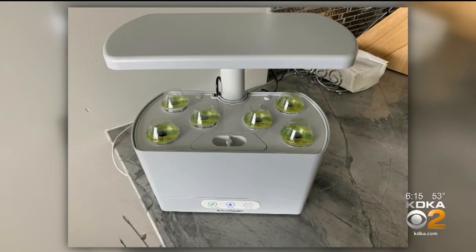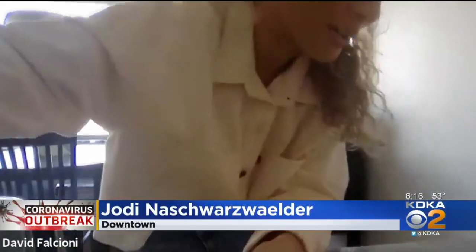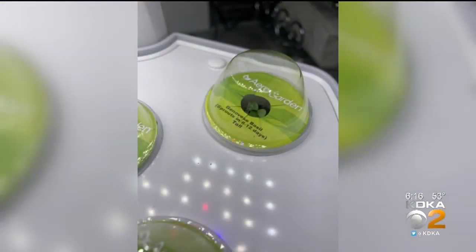All of the plants are in here. We have some that are actually sprouting. Each one — we have mint, dill, parsley, thyme, and basil. They each take like 8 to 21 days to fully sprout. It requires little maintenance.